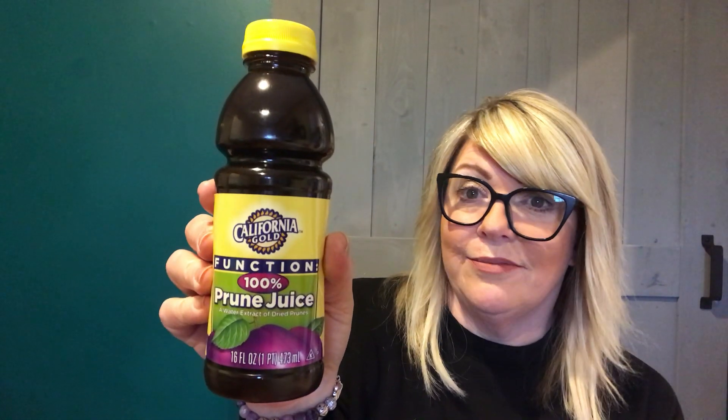I don't think it was like a viral diet or anything — I'm not even claiming it to be a diet, but I think it's a cleanse, part of a cleanse for like gut health. This is the California Gold Function, 100% prune juice, a water extract of dried prunes — that's all that's in it. Both of my boys actually liked the taste of it. My older son was like, is that prune juice? I said yeah, he goes, can I have some? So it tastes really good. You can mix it with other things. If you have tummy troubles, if you're constipated or anything like that, give it a try.